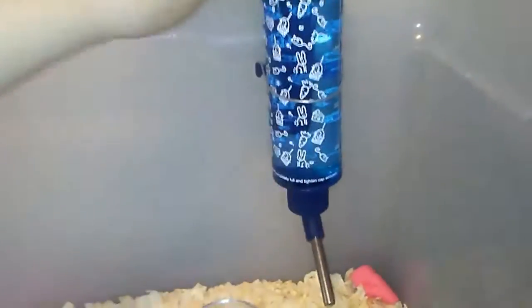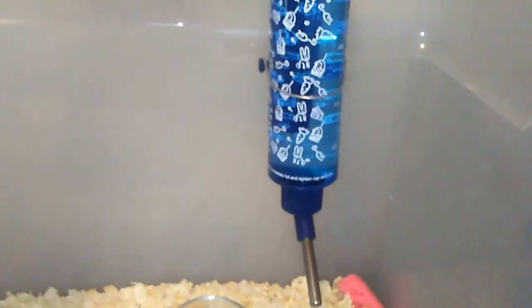This here is a Walmart water bottle, and it was like three dollars. It's pretty good quality, but it does leak a little.